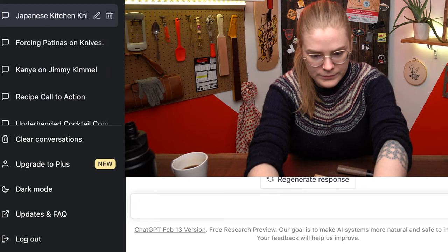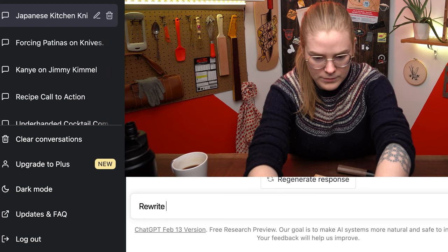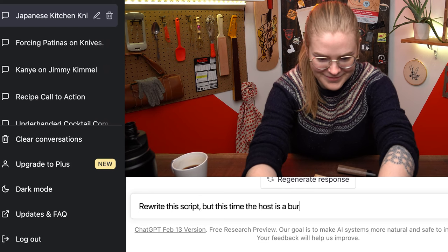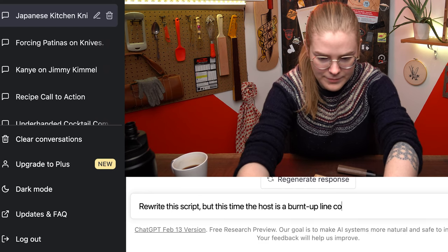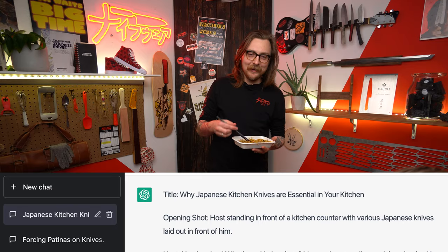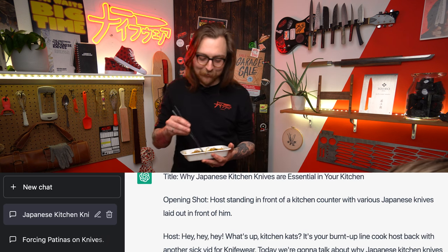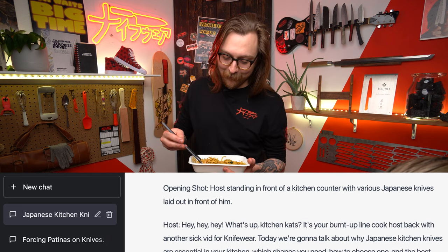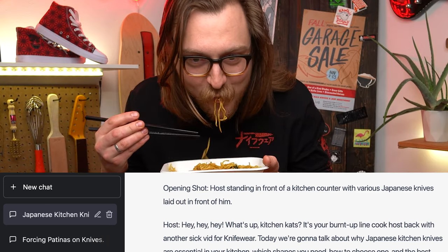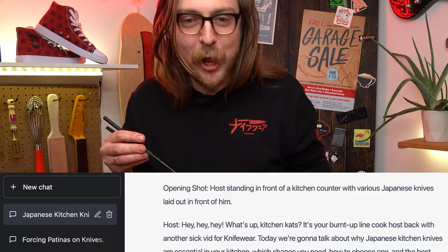I would just say like, please qualify statements like 'requires more maintenance.' You know, I don't get embarrassed easily, but... It's your burnt-up line cook, Coco's. Back with another sick bit for that one. I'm going in.